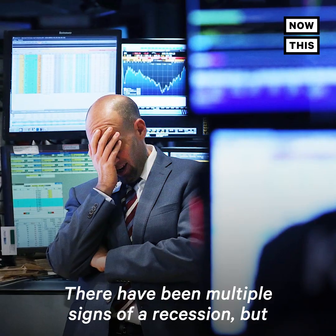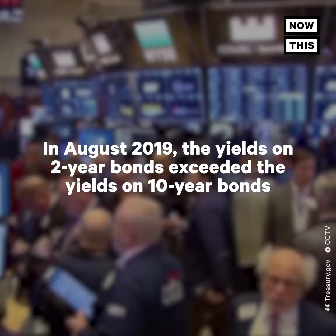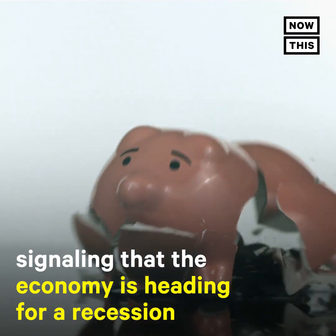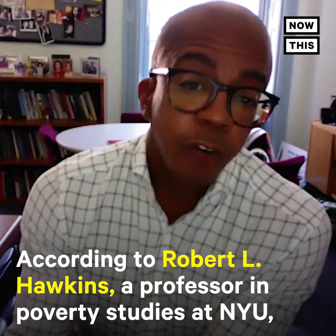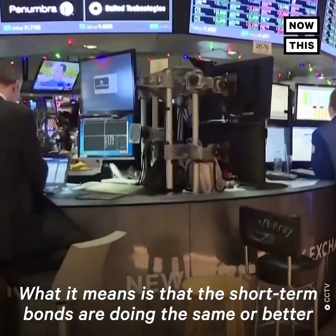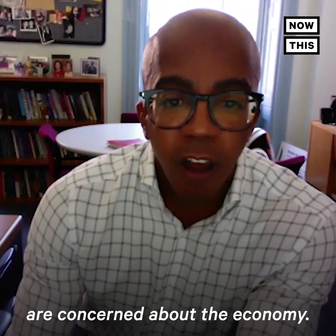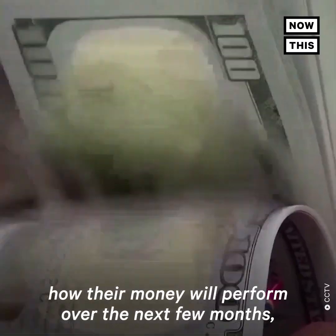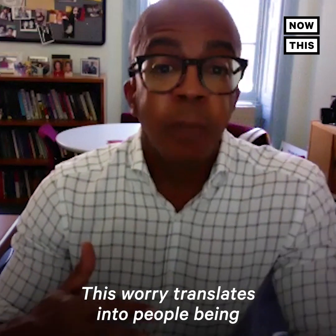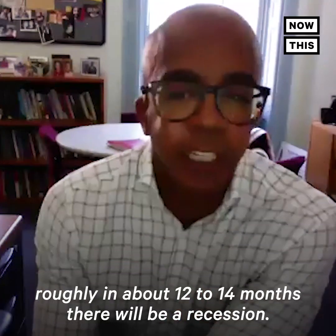There have been multiple signs of a recession, but the big indicator that everyone's talking about right now is the inverted yield curve. What it means is that the short-term bonds are doing the same or better than the long-term bonds. In plain language, people who are investors are concerned about the economy. They're concerned about how their money will perform over the next few months, maybe a few years. This worry translates into people being safer with their money. On average, whenever we see an inverted yield curve, roughly in about 12 to 14 months, there will be a recession.